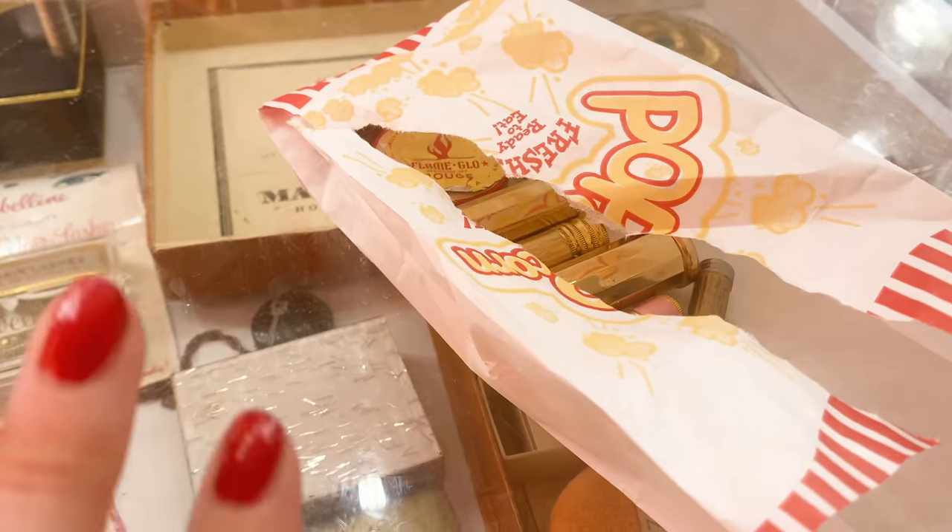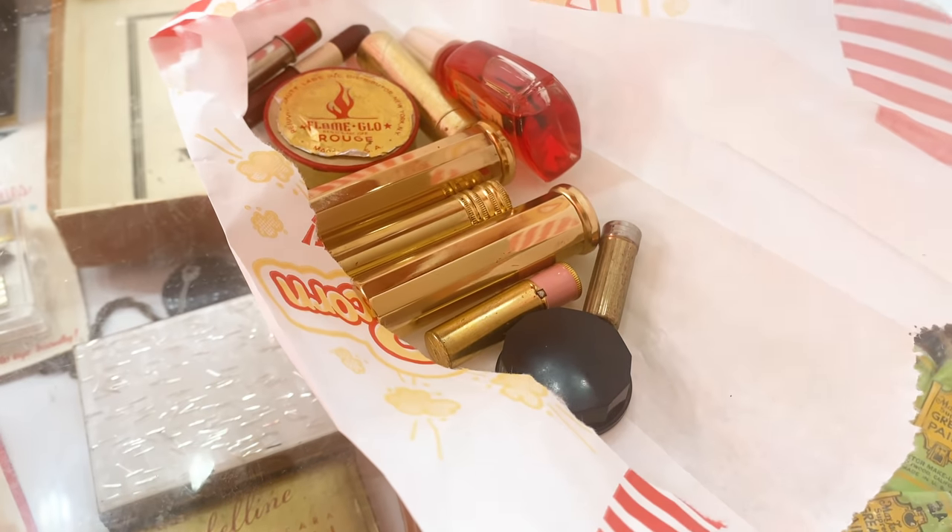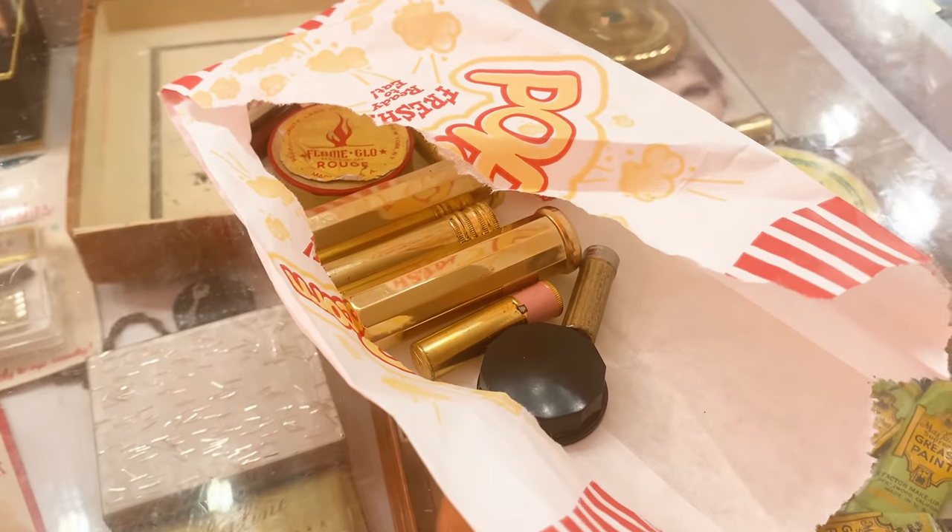As you guys know, I can never go vintage shopping without finding some trinkets for myself — and Maverick finds trinkets for himself too! I found so many cool things, so I'm going to show you them now. Here is the bag filled with all the nice cuties I found.